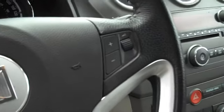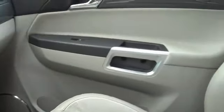Steering wheel controls for cruise control as well as the radio, and looking around here a little bit, really nice grain on this leather. I don't know if it comes through on the video or not but it looks really sharp.